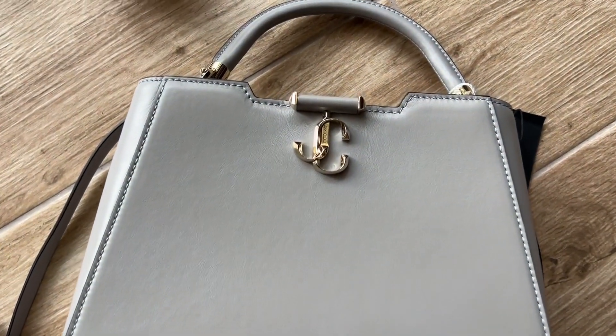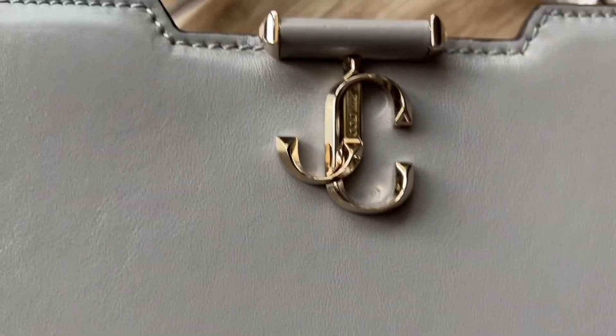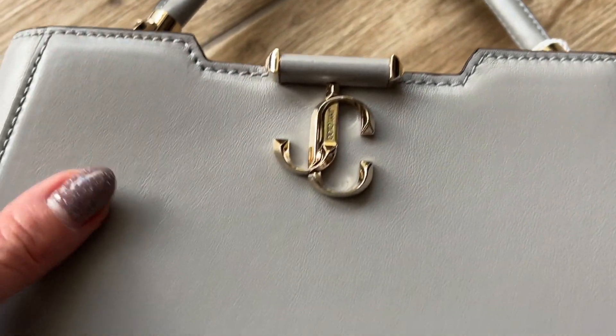Now I'll show you the details of the Jimmy Choo bag. It's really beautiful, especially the gold logo — really really nice. This detail here is also really nice. This is of course real leather — it's really nice and smooth, and you can see the texture of the real leather. It's really great quality.